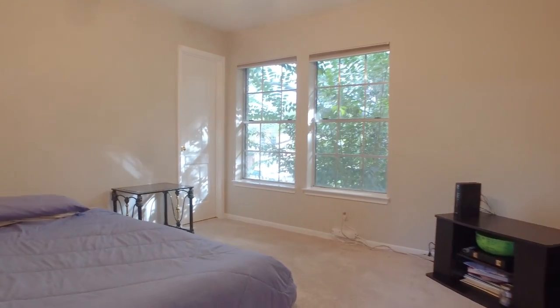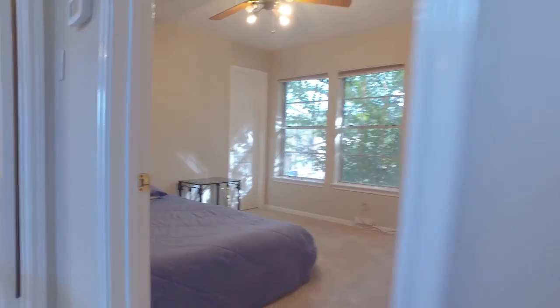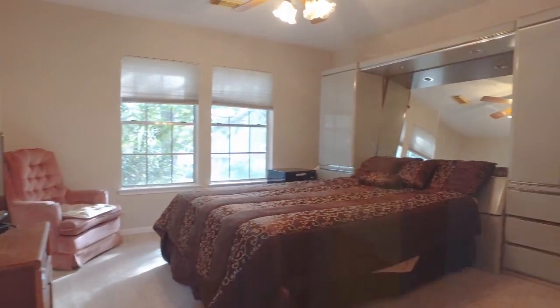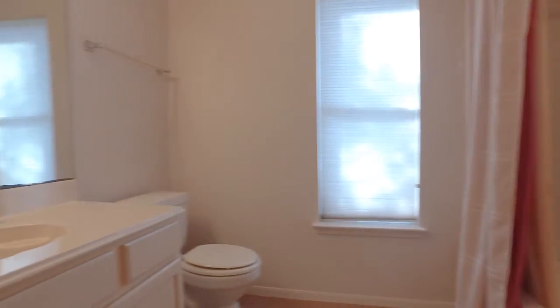You and your family will be truly comfortable here. Imagine being able to call this amazing home your own. It's just the right size for a larger growing family.